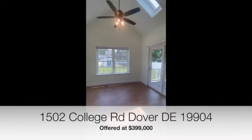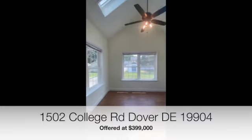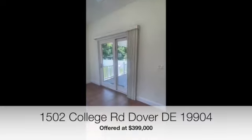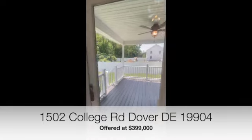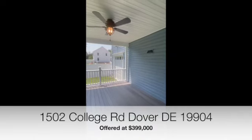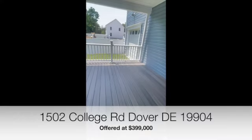Just off the dining area you have skylights and a beautiful sitting room or extra den space. Off of that is a sliding door leading to more Trex decking, a ceiling fan, and lighting outside — a beautiful outdoor space.